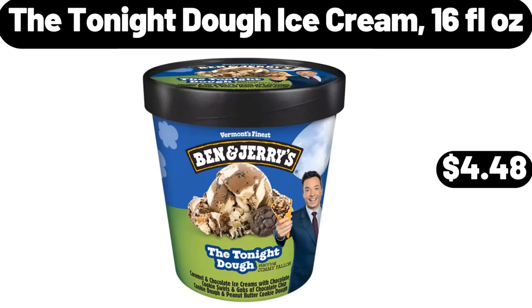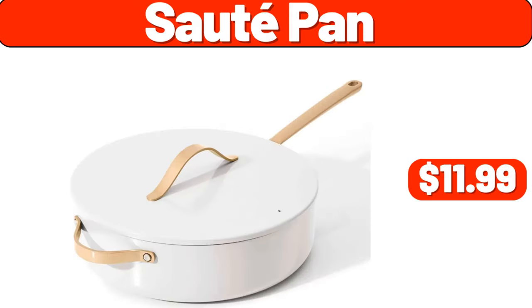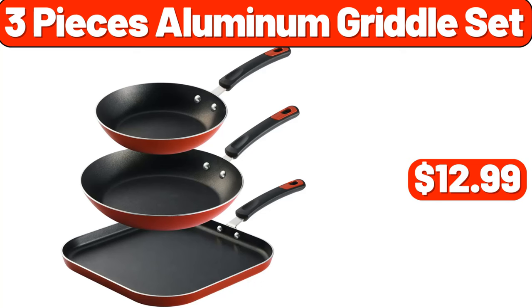The Tonight Dough ice cream, 16 fluid ounces, $4.48. Rechargeable electric eyebrow trimmer epilator for women, $13.99. Sauté pan, $11.99. Three-pieces aluminum griddle set, $12.99.